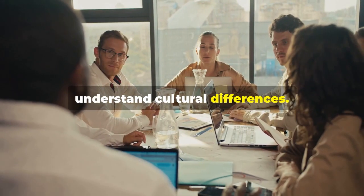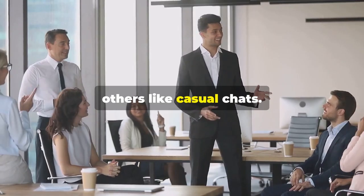Second, understand cultural differences. Some cultures prefer formalities, others like casual chats.